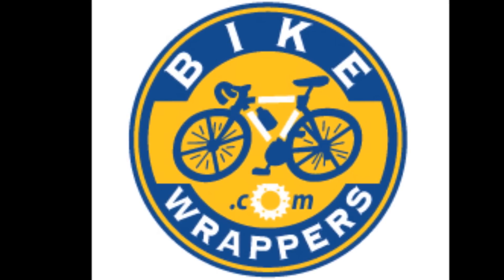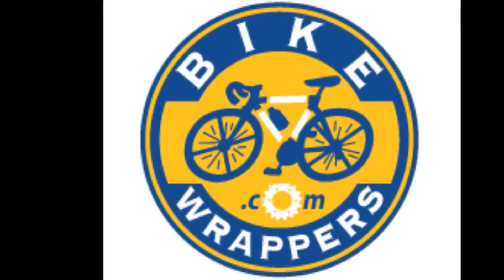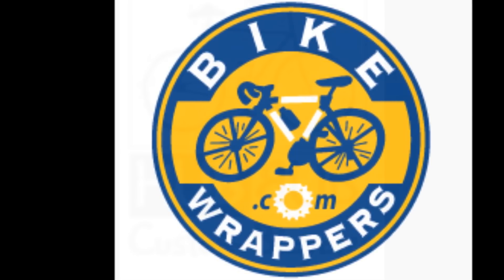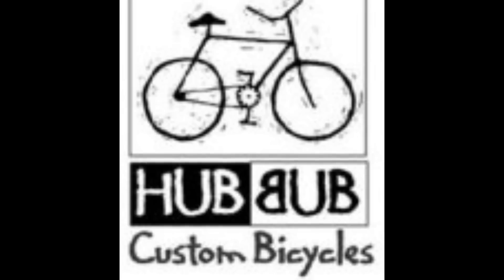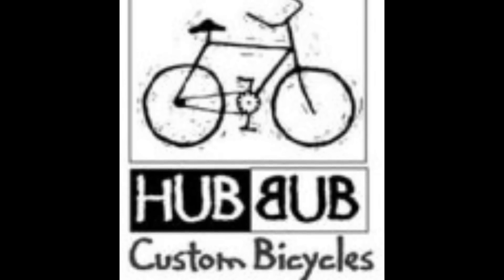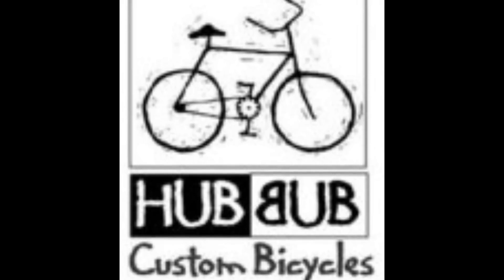Thanks for joining us tonight. Thank you very much for having me. I saw the advertisement for your product, Bike Wrappers, and I said to myself, you've got to be kidding me. Then I contacted you, you sent me the package, I opened them up and went, oh my goodness, these are really cool. So how did you come up with this concept, and can you explain to the listeners exactly what it is?